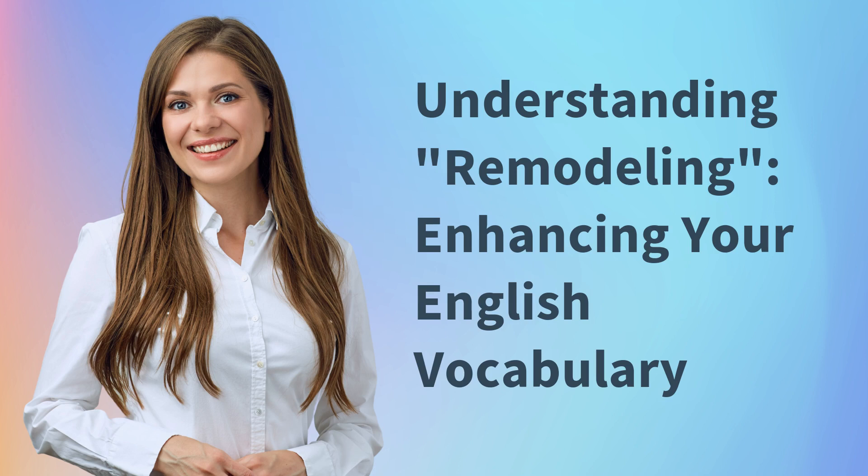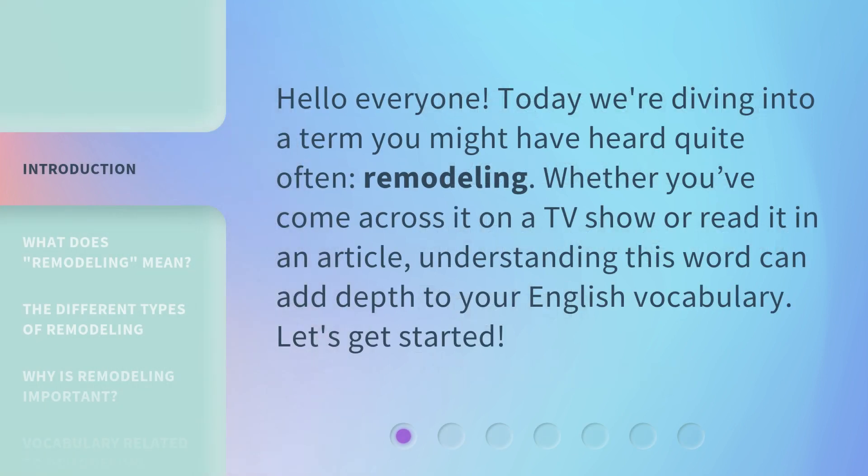Understanding, Remodeling, Enhancing Your English Vocabulary. Hello everyone, today we're diving into a term you might have heard quite often: remodeling. Whether you've come across it on a TV show or read it in an article, understanding this word can add depth to your English vocabulary. Let's get started.